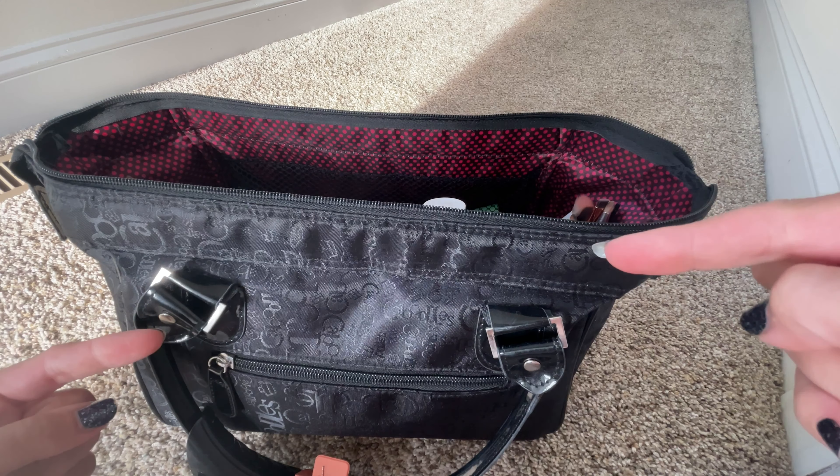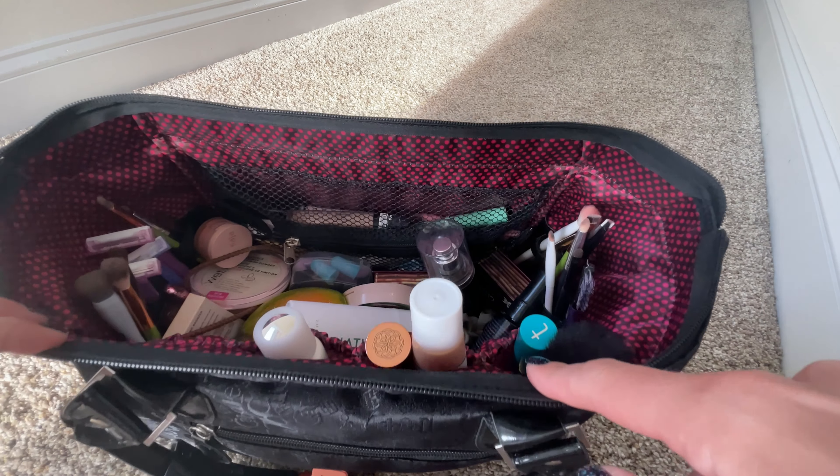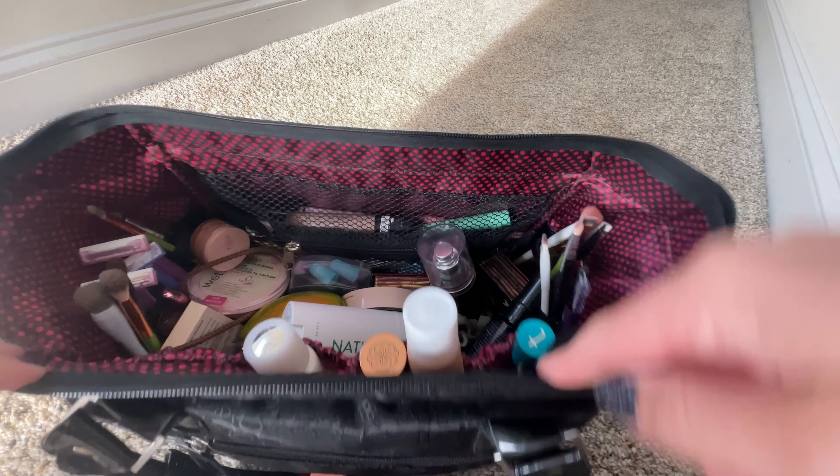This is the makeup bag that I packed for vacation. I think it's called a doctor bag, and I purchased it at Ulta a couple years ago. It has lots of elastics and zipper compartments for keeping things secure.